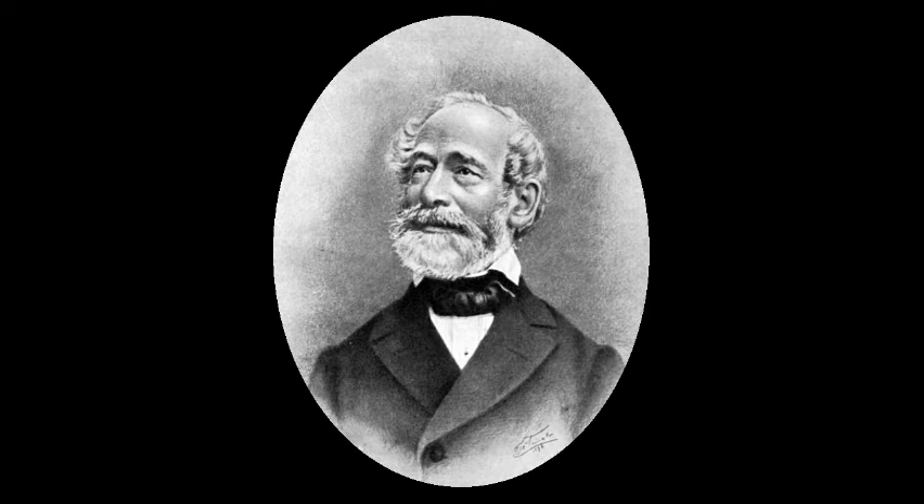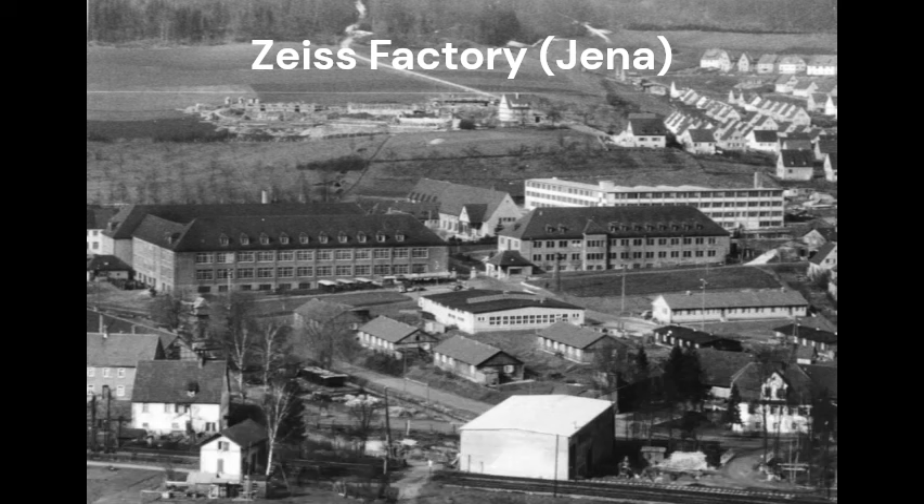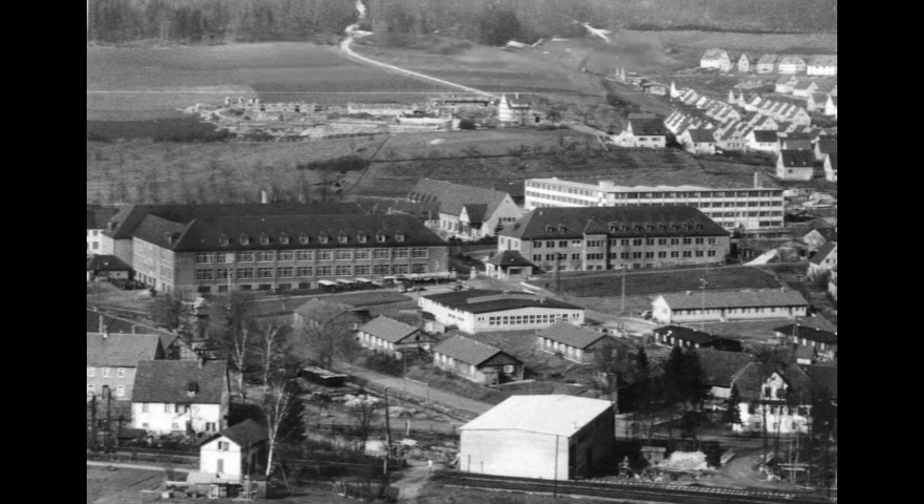World War II German periscopes were made by Zeiss, a German manufacturer of optical systems founded in the city of Jena in 1846 by the optician Karl Zeiss. The company began producing instruments for the German army and navy from the 1890s.